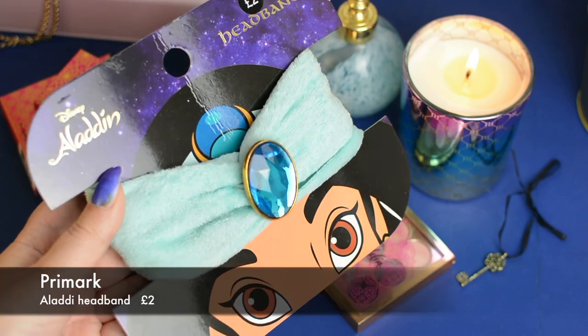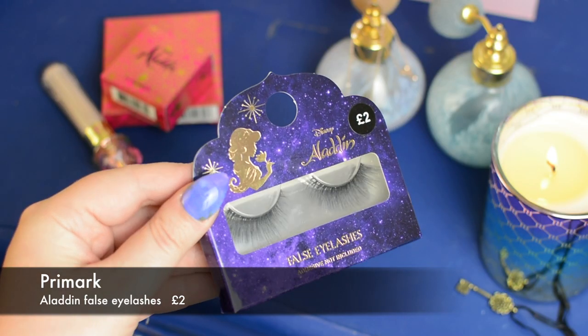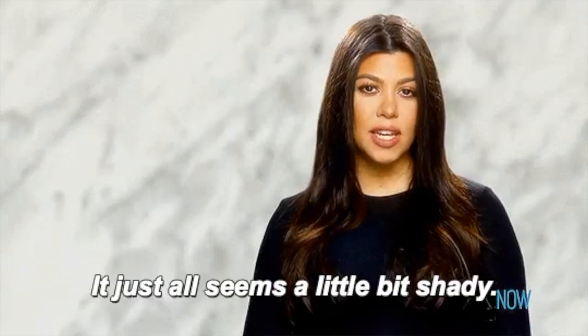From Primark I also got only two things: this ridiculous headband and some eyelashes — you can never have too many lashes. They are so long and fluffy, but the only annoying thing is they come without adhesive. Now I'm going to put them on and be right back.